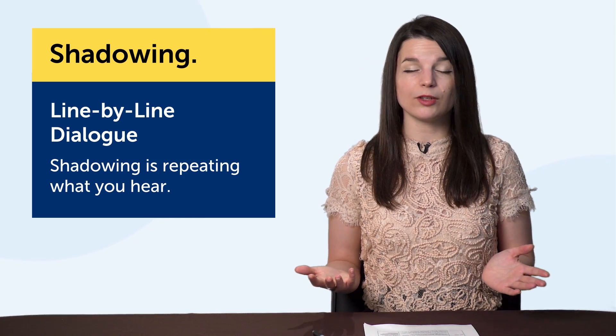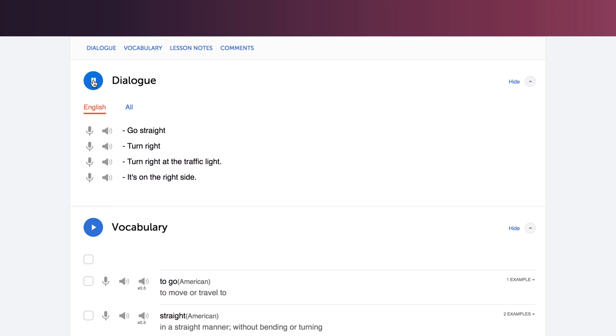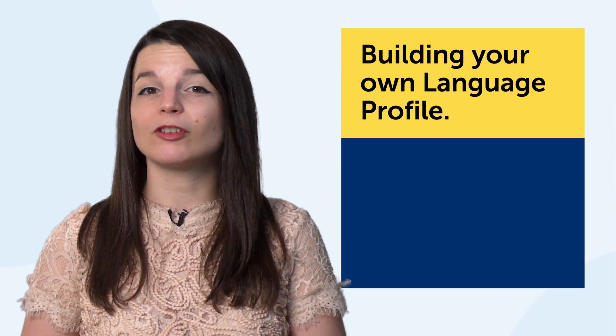Number two: shadowing, a powerful way to speak more of the language. The technology here is the line-by-line dialogue. Shadowing is simply repeating what you hear. You can apply this technique with any resource that has audio. But if you're using our lessons, listen to a lesson dialogue, read along, and try to read out loud and shadow the native speaker. This is a proven technique that will seriously improve your speaking. The line-by-line dialogue tool makes it easy to listen and shadow one line at a time, so you're not overwhelmed by a fast native-level conversation.